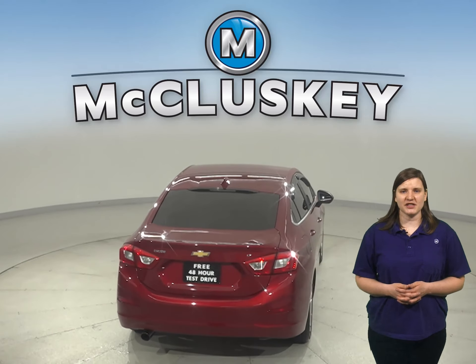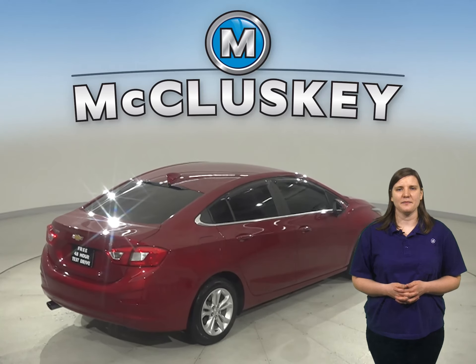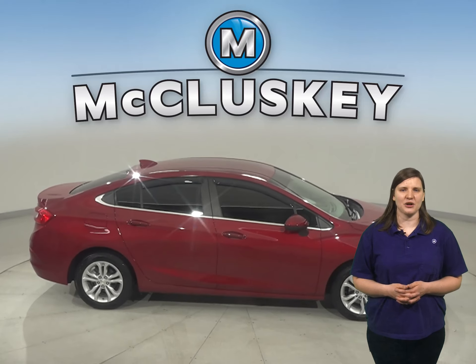Some great features include remote start, heated front seats, OnStar access, and a backup camera. It comes with a clean one-owner Carfax report and it's passed our 172-point inspection, so it's ready to hit the road.